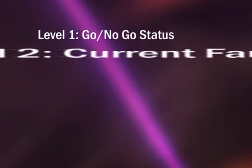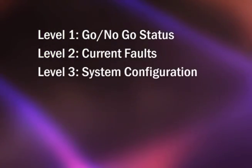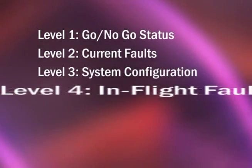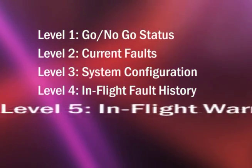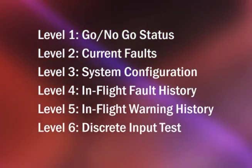The eGPWS has six levels of self-test: Level 1, go/no-go status. Level 2, current faults. Level 3, system configuration. Level 4, in-flight fault history. Level 5, in-flight warning history. And Level 6, discrete input test.